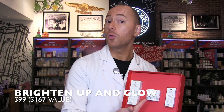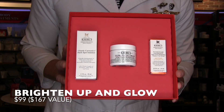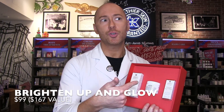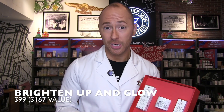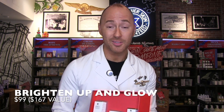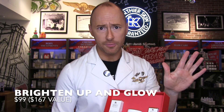Next is our number one selling Ultra Facial Cream. This moisturizer is loaded with squalane, vitamin E, avocado oil, and most importantly glacial glycoprotein, which pulls water deeper into the skin — think of it as a water magnet for the top layer of the skin. There's no mineral oil, no parabens, no fragrance. Any skin type can use this. It's a must-have for the holidays.